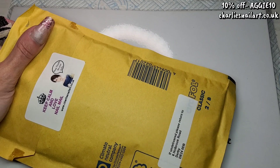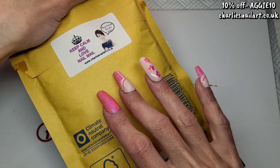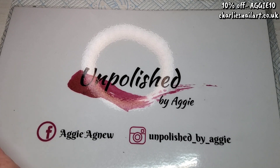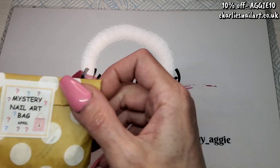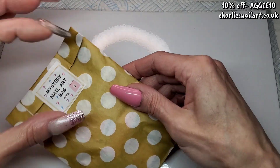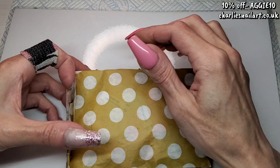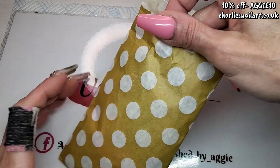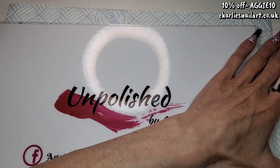Welcome back to another video. I've got a little package from Charlie's Nail Art with a few bits I've ordered, and I think it's April's mystery bag as well. I'll show you April's mystery bag first. I've got a 10% off code — I'll leave it on the screen, it's always in my description box with a link to the website.